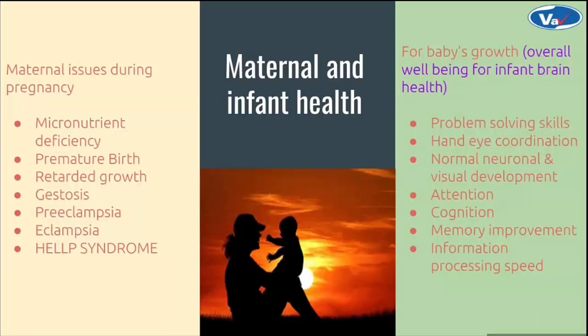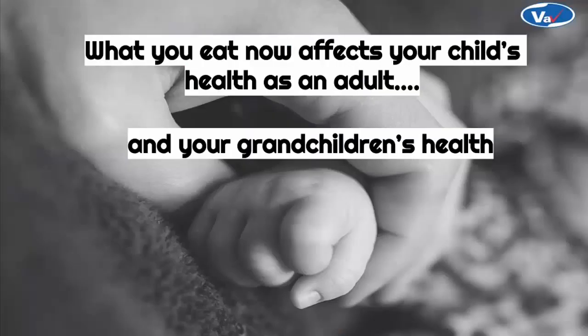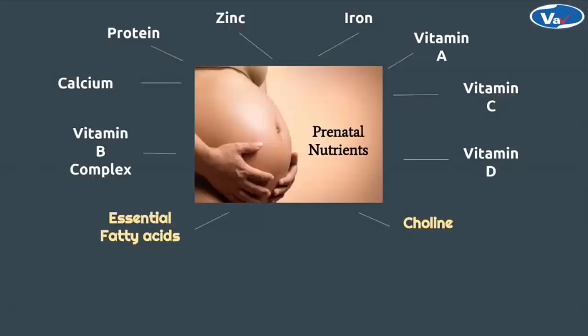It is a widely known fact now that for both the mother and fetus, it is important to identify their body's dietary needs, because what you eat now affects your child's health as an adult and your grandchildren's health. Every mineral, every nutrient is crucial for mother's and baby's health. The conventional supplements include vitamins A, D, C, and B complex, which emphasize folic acid required for prevention of neural tube defects.